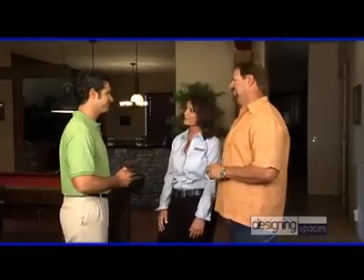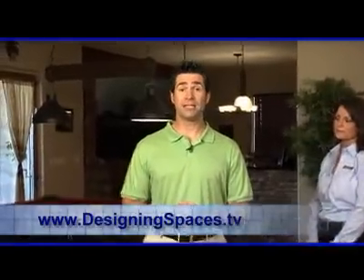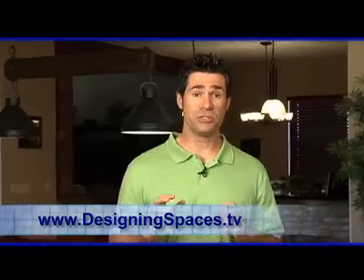Athena, Gary, thanks so much for taking the time to share this new technology and home building with us. Thank you. And we will also have a link to BuildBlock on our site, designingspaces.tv, where you can choose to see this portion of the episode again. In Phoenix, Arizona, I'm David Crowe for Designing Spaces.